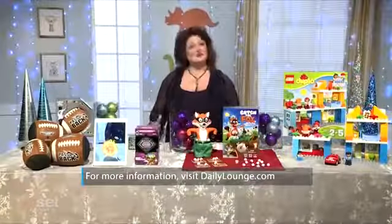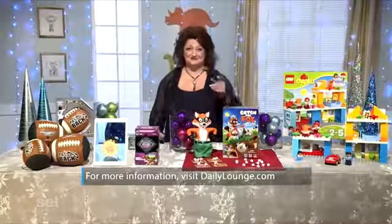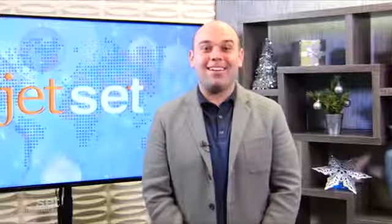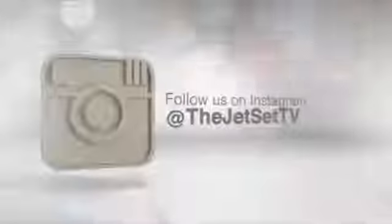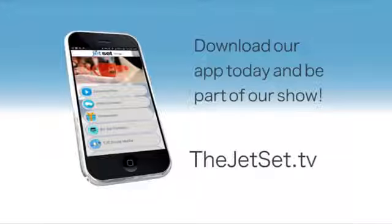For more information, go to dailylounge.com. Back to you. Thanks, Renee. Stay connected to the Jet Set from wherever you are in the world. Download the Jet Set app today and fly with us via social media. You may even land on the show.